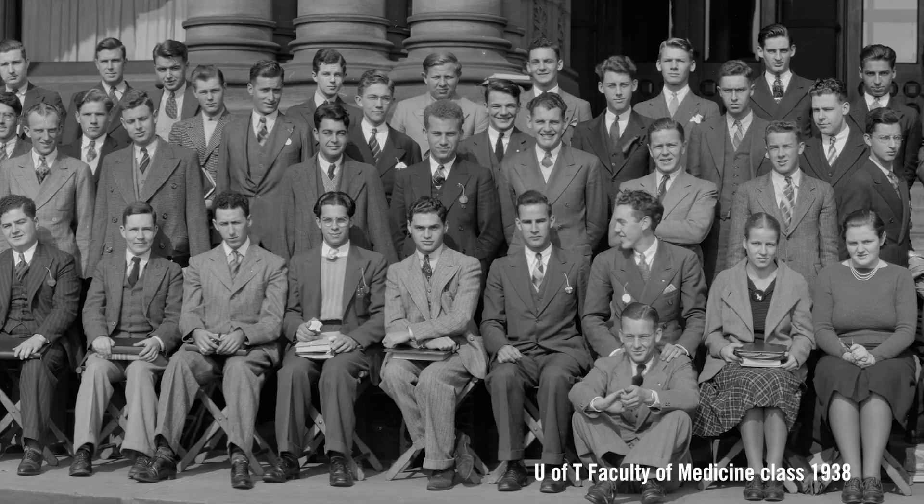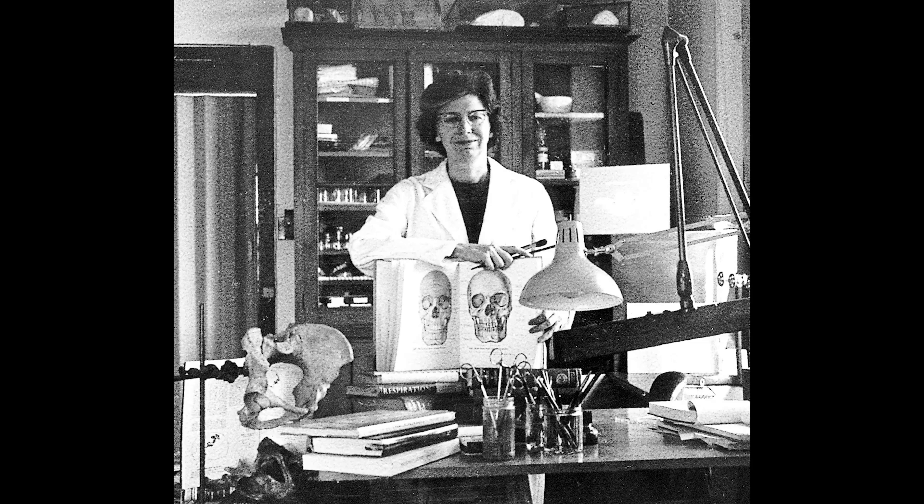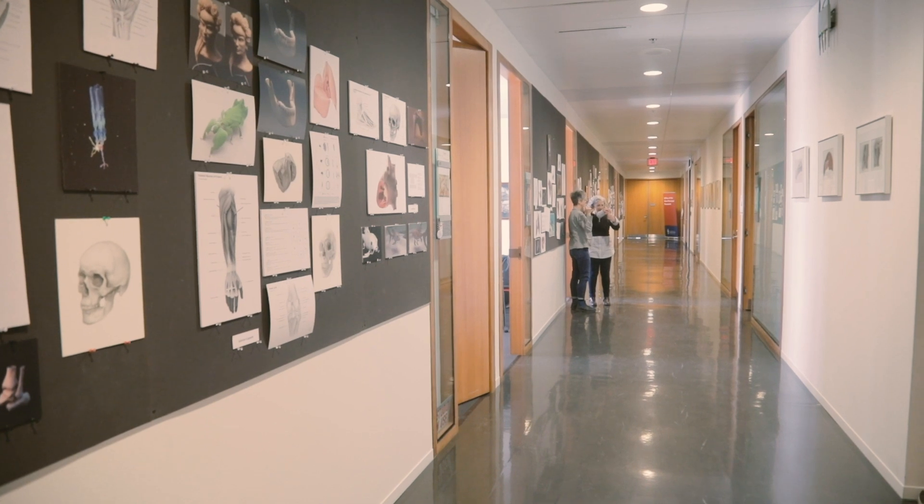It was not very common for women to enter medical school during that time, but I think it was a career that afforded women the luxury of also being able to have a family and raise children, because they weren't in the surgical theatre around the clock. These women were pioneers, and they really were way ahead of their time. Certainly with this profession in Canada, the way was paved by women and has been largely dominated by women who have been leaders in the field in this country.